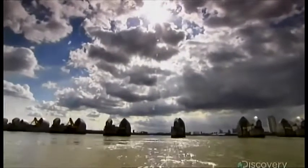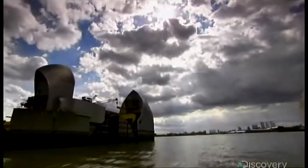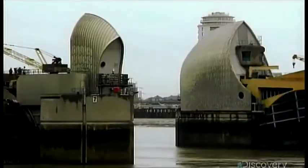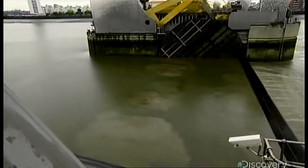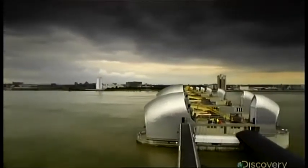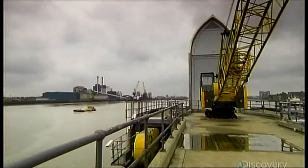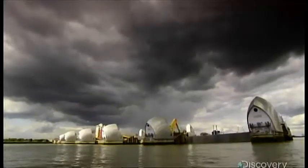The barrier has averaged about five closures per year since it opened, but if forecasters are right, there could be as many as 30 per year in the coming decades — quite simply because water levels have been rising steadily. Only time will tell how long this astounding work of engineering will hold up.